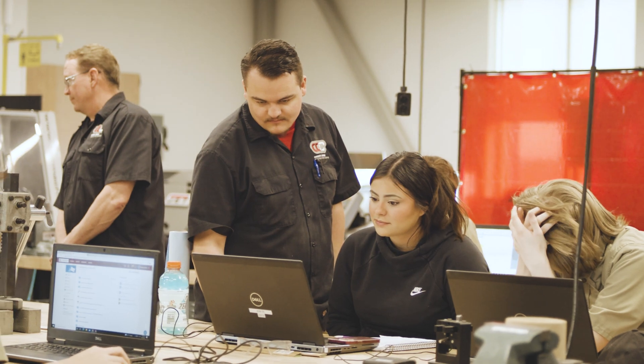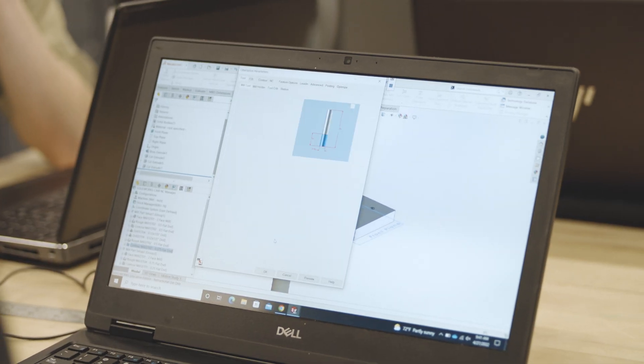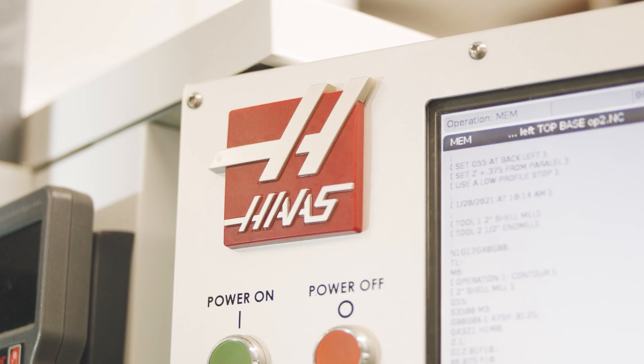Everything we're learning is directly applicable to the field that we're studying. It's a very broad field — manufacturing can mean a lot of things. It could be computer numerical control machines, CNC machines, like we have here.